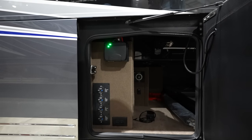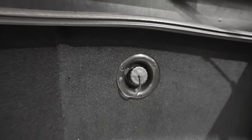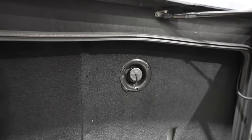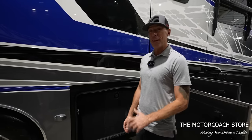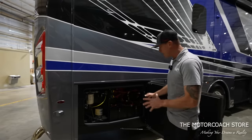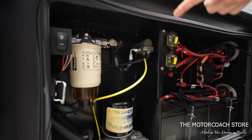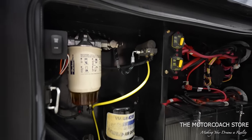There's an on/off switch for the inverter. This bay houses the fresh water tanks — you've got a gravity fill for the fresh water holding tank. This coach has a 100-gallon fresh water tank, 62-gallon gray, and 41-gallon black. You've got access to your DEF fill on this side of the coach. In the last bay we have the chassis batteries, air dryer filter, and fuel water separator.